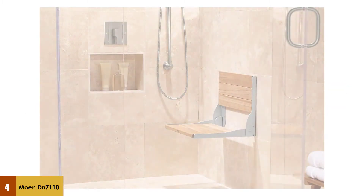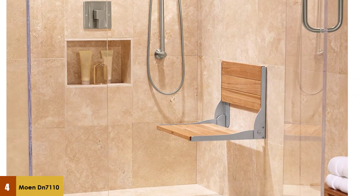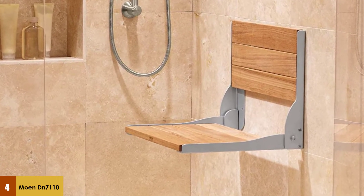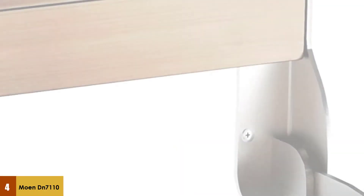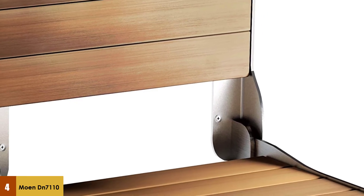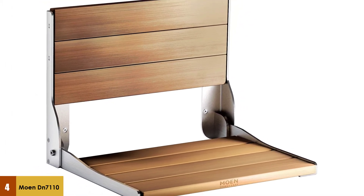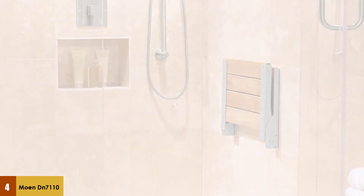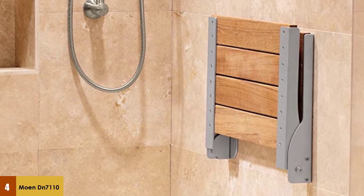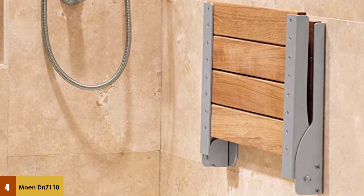At number four: the Moen DN7110 Home Care Wall Mounted Teak Wood Aluminum Folding Shower Seat. It can hold up to 400 pounds, which is impressive even for shower chairs that are not mounted. It is made from durable teak wood with a sturdy aluminum frame, and you can coat it with teak oil for an even better appearance. Installation is simple, the chair meets ADA accessibility guidelines, and it is made with elderly and handicapped people in mind.